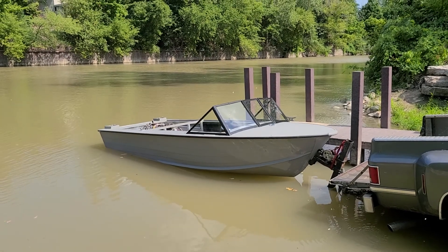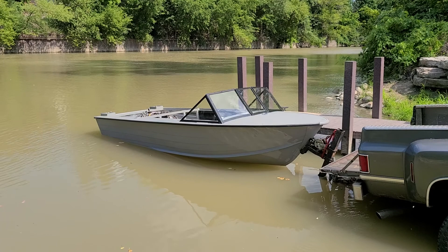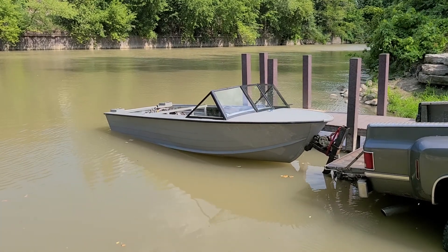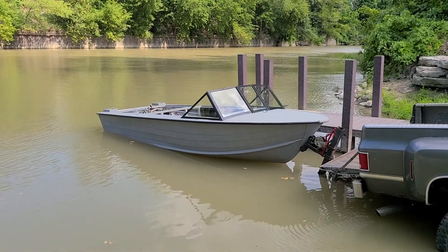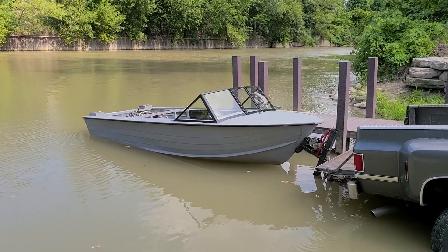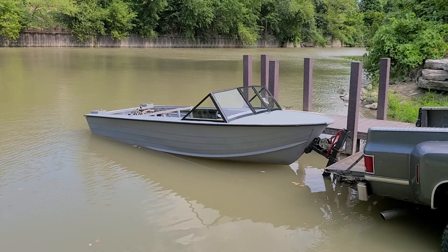That's with not a whole lot of the interior in it, that's with the engine, obviously the pump, and some of the interior parts, no fuel tank up in the front, and obviously anything like that. You can see she sits a little low in the back, but it's way better than I was expecting. What a huge relief, man.